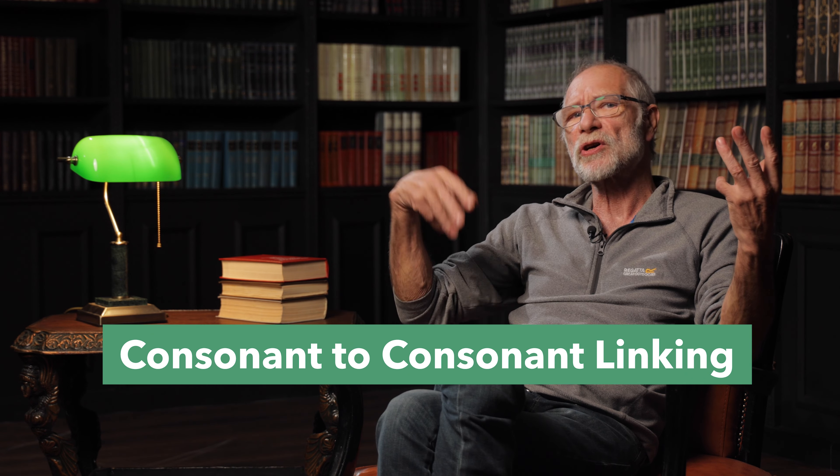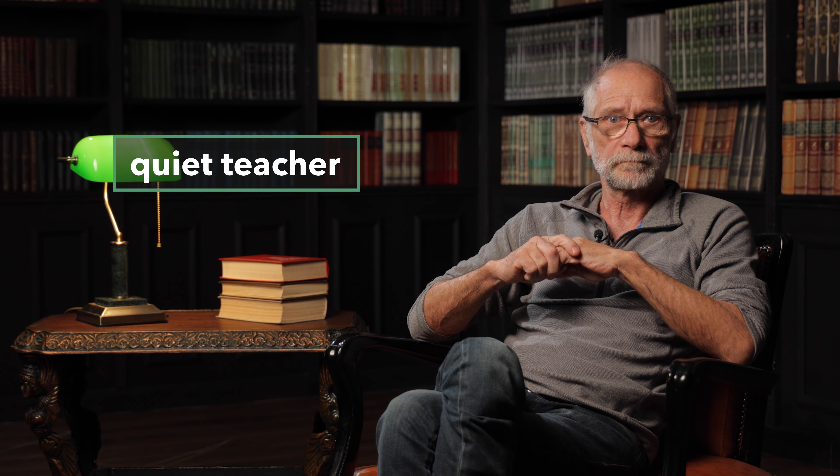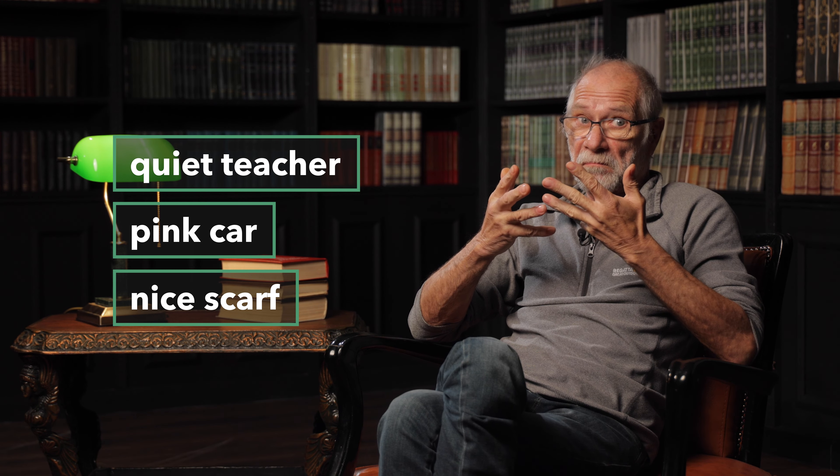You may not use this technique in your speech, but to understand others by ear better, there is no way without it. Let's come back to our examples. Consonant to consonant linking. Try to read the following phrases without pausing between the two words: 'Quiet teacher,' 'Pink car,' 'Nice scarf.' Did it work?